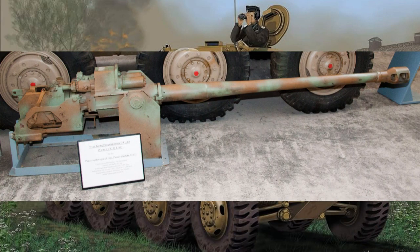Armed with a 50mm KWK39-1 main gun, the Puma could also hold its ground in skirmishes.